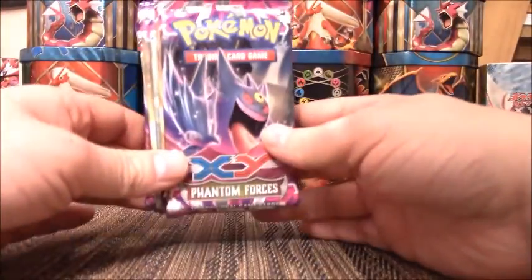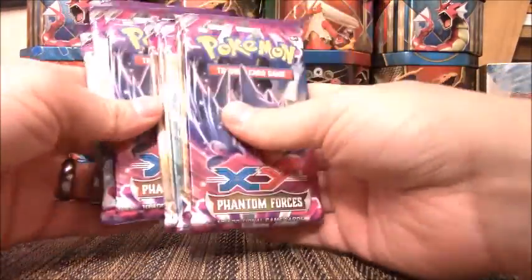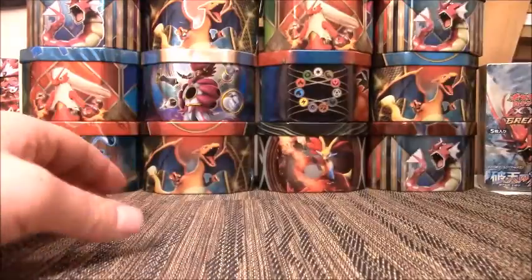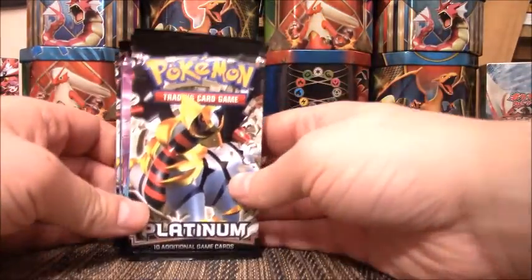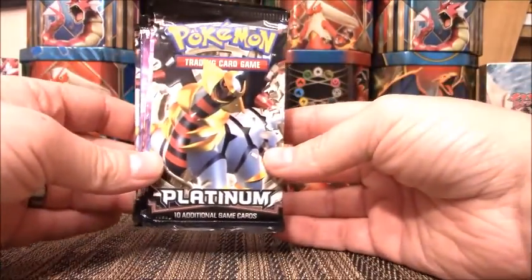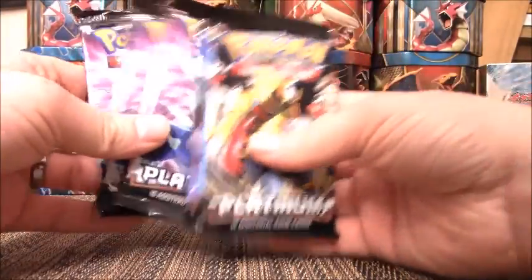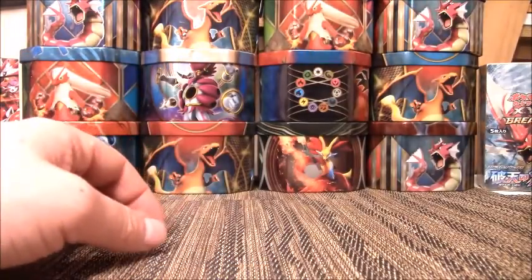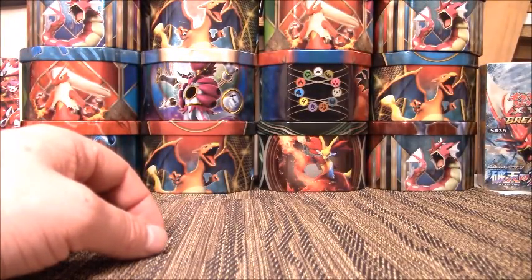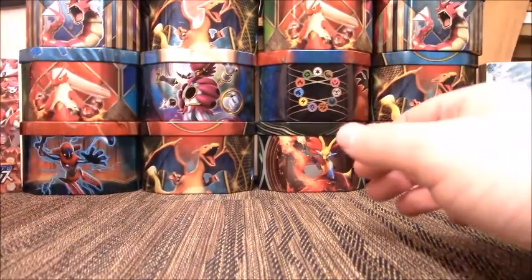We have 11 Phantom Forces packs. Some Trainers in this set are worth 6 or 7 bucks alone — a booster box of that right now is like $220. I have 10 Platinum packs from the Platinum base set. Some great cards in there as well. The Reverse Holos in the Platinum set are amazing.